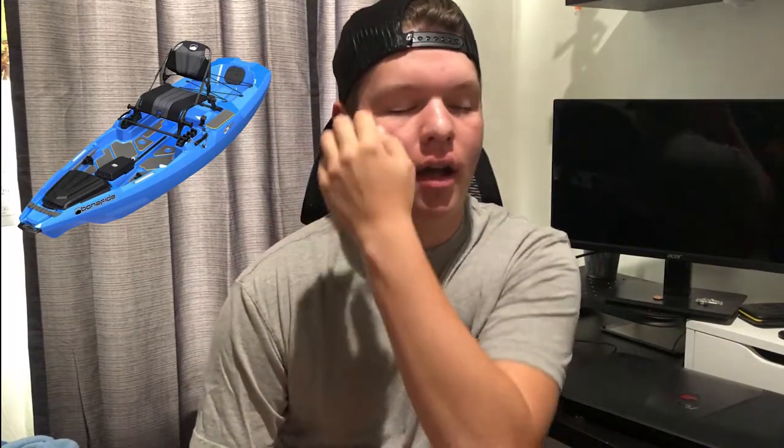Hey, how's it going everybody? So today I'm finally getting a chance to sit down and make the recap video for Lake Moomaw, the tournament that I was lucky enough to win this kayak right here. But first, real quick, I want to say thank you — I just hit 100 subscribers today. That's pretty cool. I want to try and get into this more, making videos more when I can.